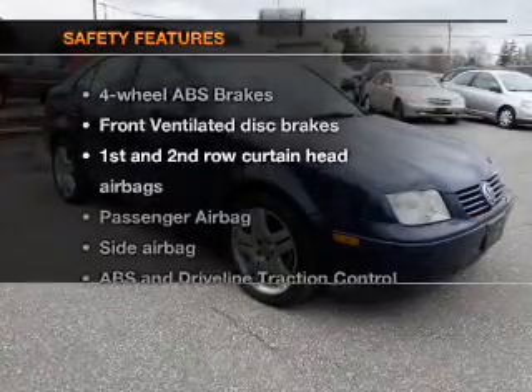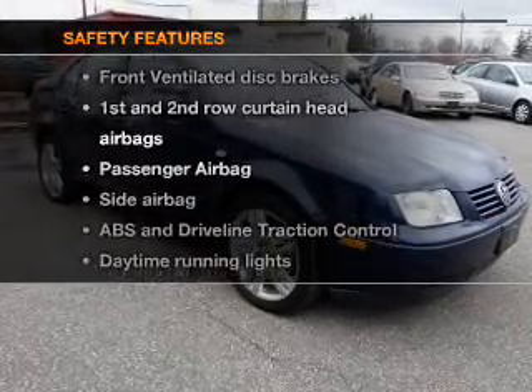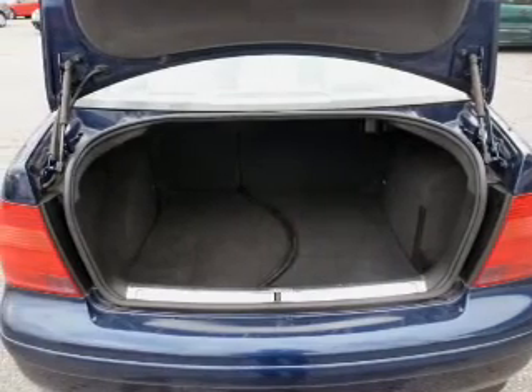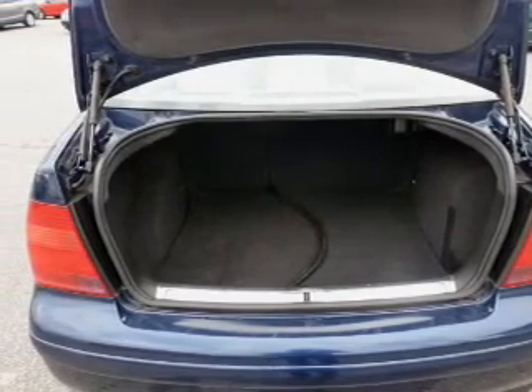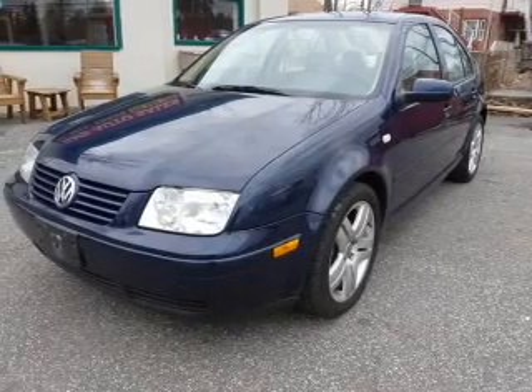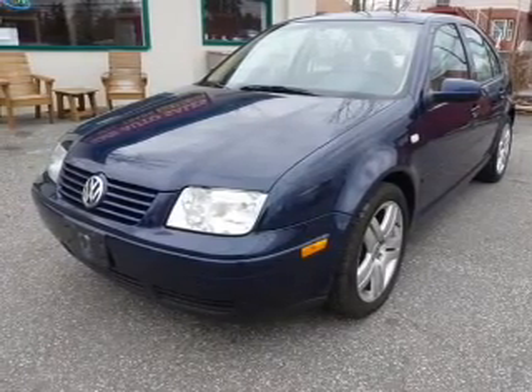If safety is a high priority, rest assured knowing these top safety components are included. Front ventilated disc brakes, curtain head airbags, passenger airbag, side airbag, traction control, daytime running lights, independent suspension. Call today to schedule a test drive.